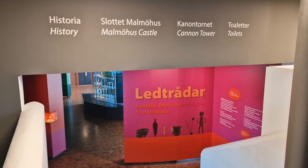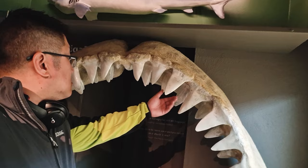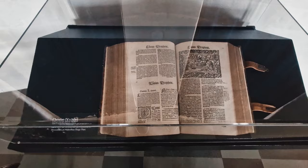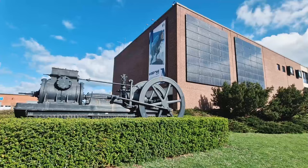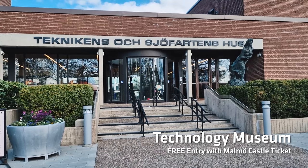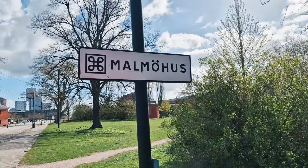If I'd known how much was inside, I probably would have done Malmo Castle at the beginning of the day rather than an hour before closing time. Your admission to Malmo Castle also gives you access to the technology museum across the street. I ran out of time before I could go inside, but maybe next time I'm in Malmo I'll definitely visit.